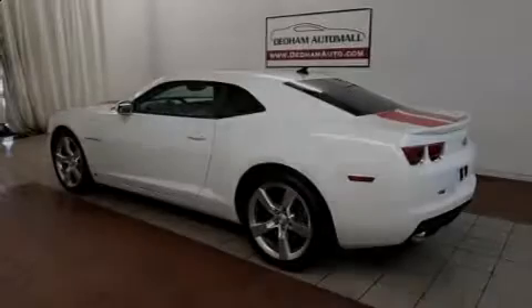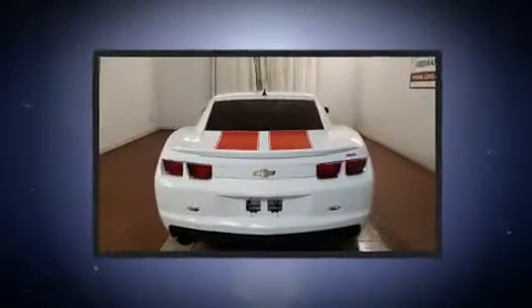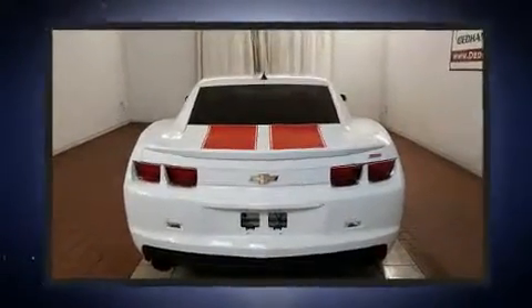Introducing the 2010 Chevrolet Camaro. With less than 40,000 miles on the odometer, this vehicle proves competitive in its price class based on its condition and value.